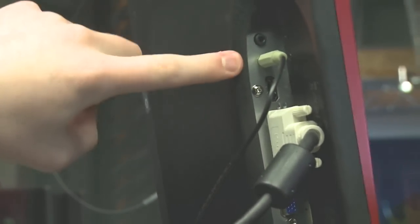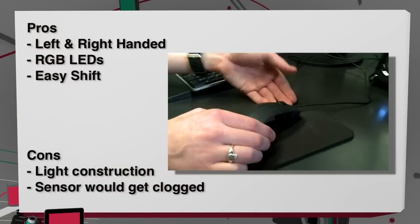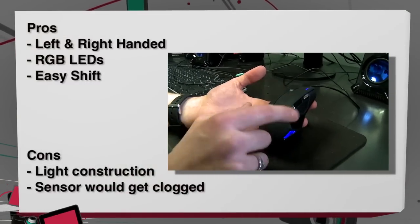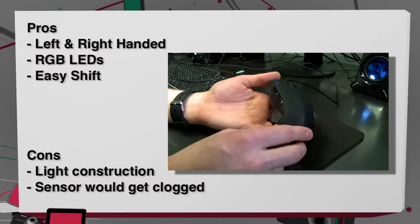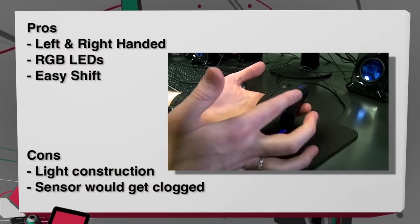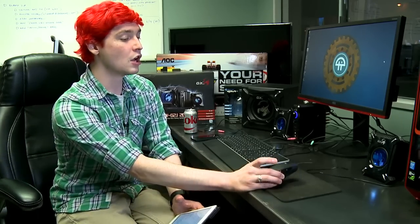For the Roccat mouse: on the pros, I like that it's left and right-handed, good for both types of gamers. The RGB LEDs were really nice, and that Easy Shift button I really, really enjoyed. On the cons, it's a little bit light and the finish did get a little tarnished after a while — rubbing it down with a cleaner got rid of most of it, but there was still a little tarnish remaining.